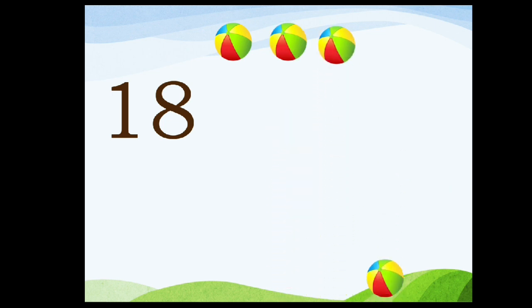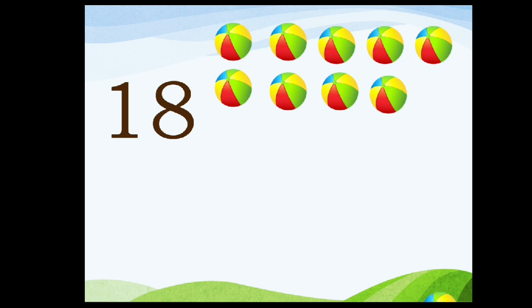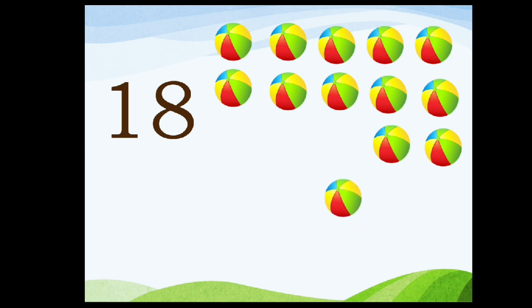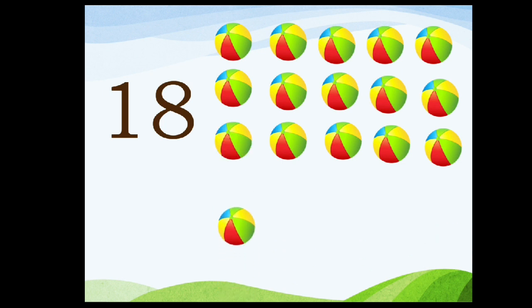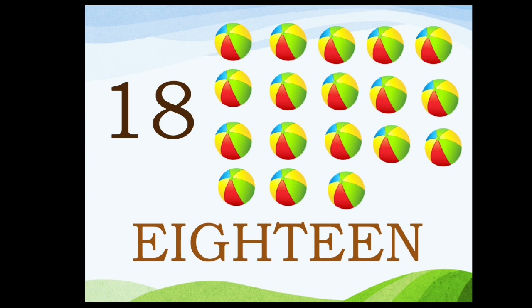Eighteen. One, eight, eighteen. One, two, three, four, five, six, seven, eight, nine, ten, eleven, twelve, thirteen, fourteen, fifteen, sixteen, seventeen, eighteen. E-I-G-H-T-E-E-N. Eighteen.